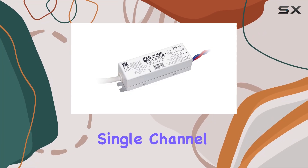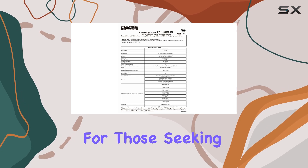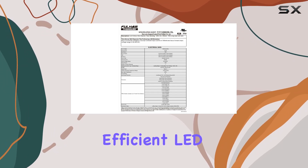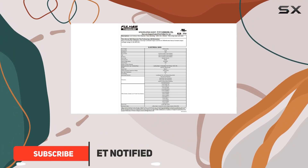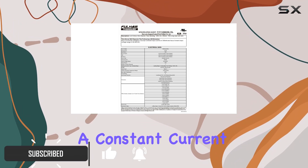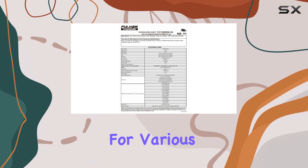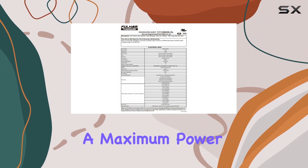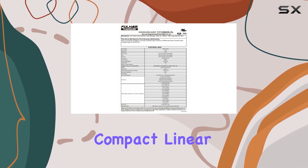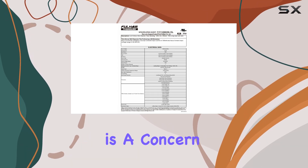The ThoroLED single-channel triac dimming LED driver is a top-tier choice for those seeking reliable and efficient LED drivers. Designed by Fulham Lighting, this driver operates at 120V input with a constant current output of 350mA, making it ideal for various LED modules that require a consistent current. With a maximum power output of 15 watts and a compact linear case, it's a practical solution for installations where space is a concern.